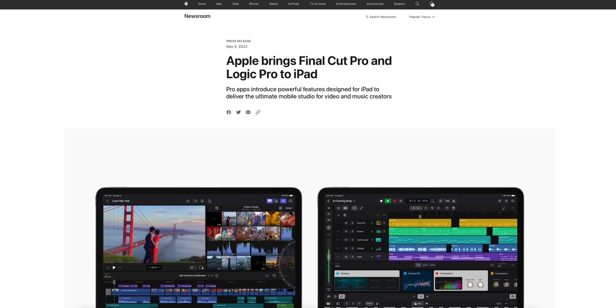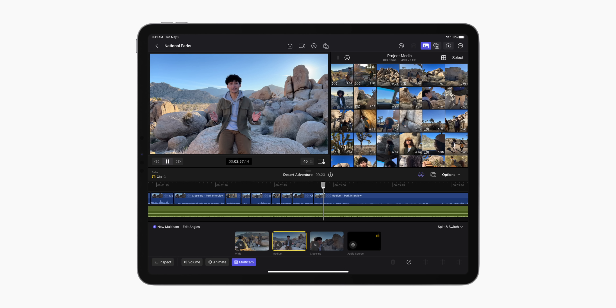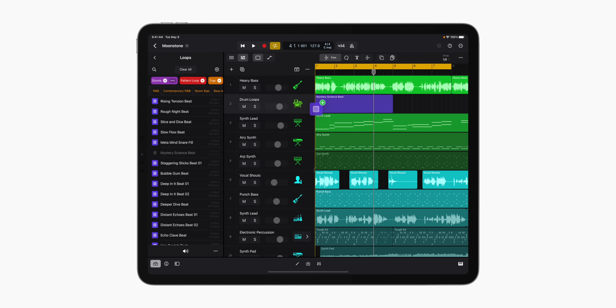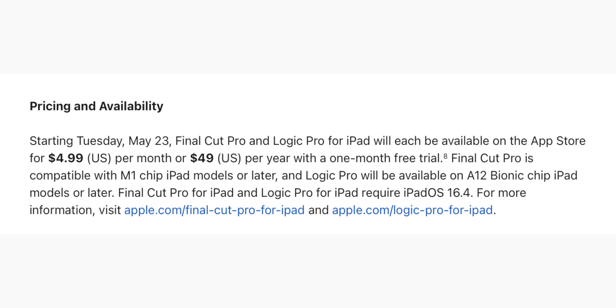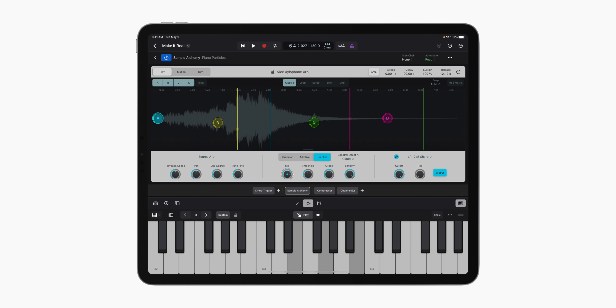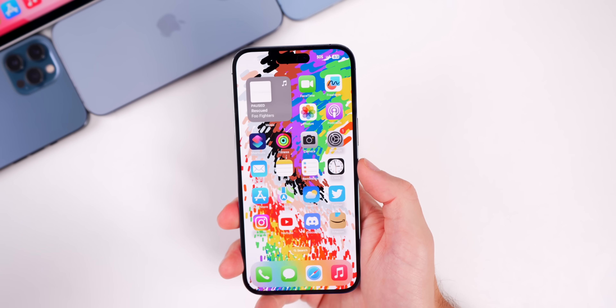In other big Apple news unrelated to iOS 16.5: Apple announced that Final Cut Pro and Logic Pro are coming to iPad on May 23rd — no waiting for WWDC or iPadOS 17. Final Cut Pro requires an M1 iPad or later, while Logic Pro requires an A12 iPad or later. Both will be priced at $4.99 per month or $50 per year — a subscription model rather than a one-time purchase as on macOS.